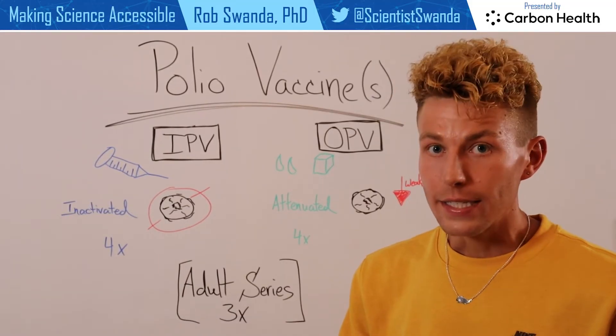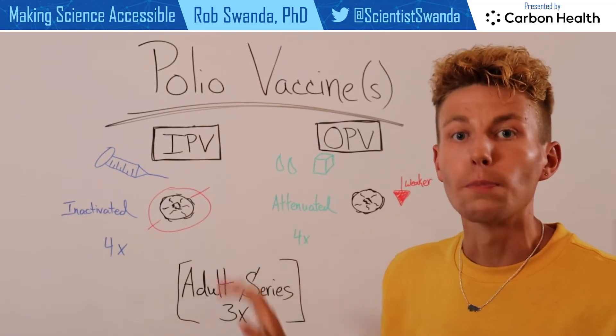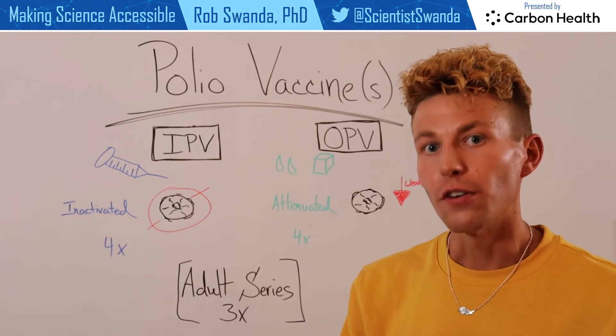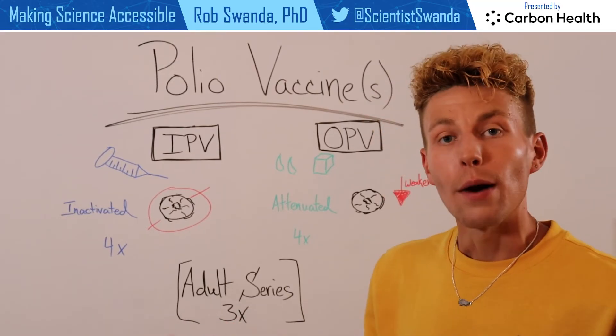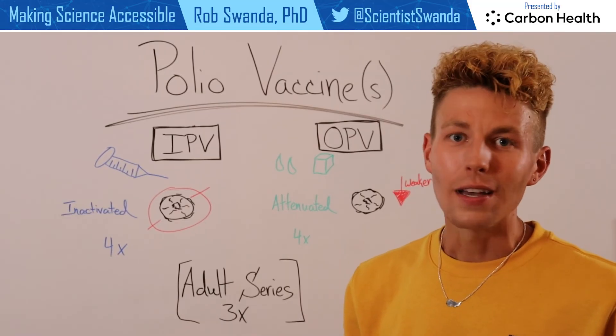Primarily in the United States, since 2000, only IPV has been given, but around the world both are still used. And no worries if you did not receive the polio vaccine as a child, as you can still receive the polio vaccine as an adult. However, you only need to get three doses over the course of a year.